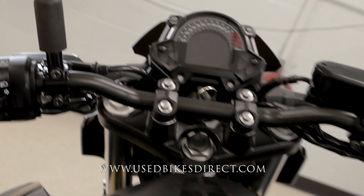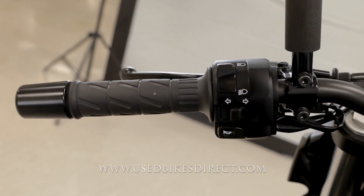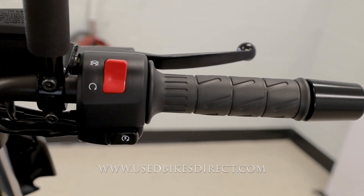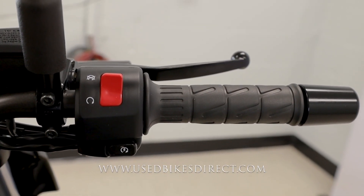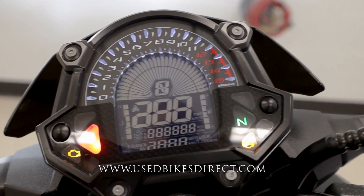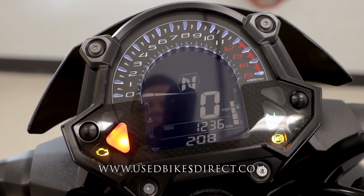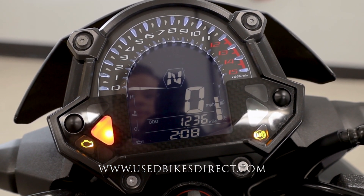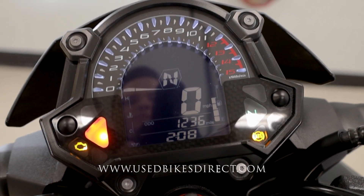Starting on the left hand side you're going to have the usual headlight, turn signal, and horn, while the right side is going to be clean and simple having your kill switch up top and your starter button down low. Flipping on the key, the display comes to life — tach up top, speedometer bold and center, and your odometer underneath showing 1,236. Anyway, enough talking, let's go ahead and fire it up and listen how she sounds.